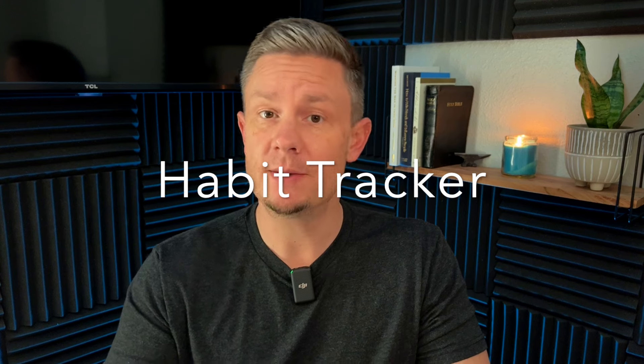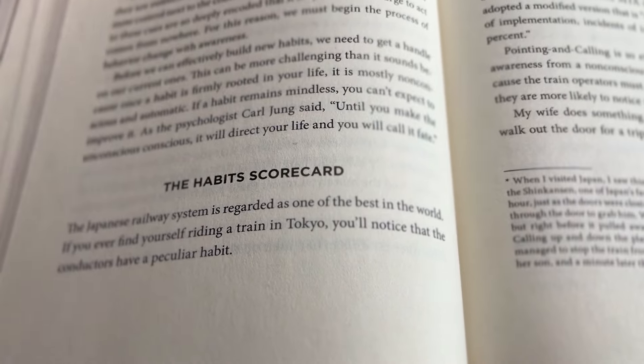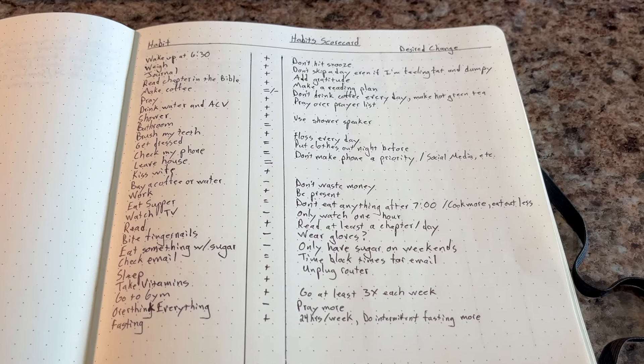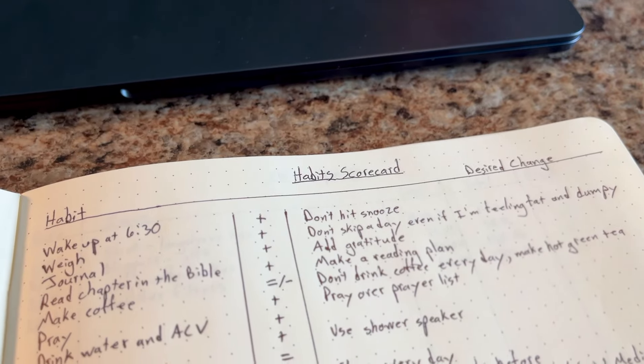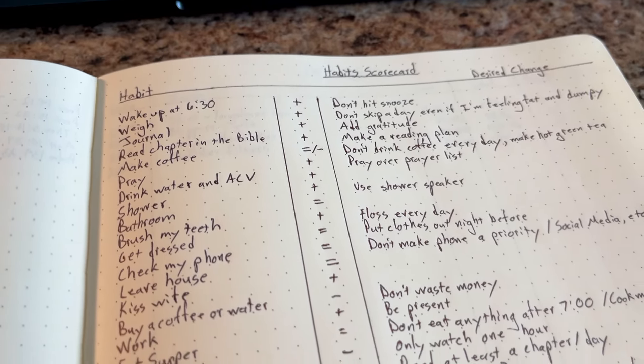The first idea that came from your comments was to do a habit tracker. So I added a page into my notebook to track my habits. In the book Atomic Habits, the author talks about a habits scorecard. The idea is to make a list of all your habits you do throughout the day, then you put a plus sign, a minus sign, or an equal sign to show if they're a positive habit, a negative habit, or a neutral habit.